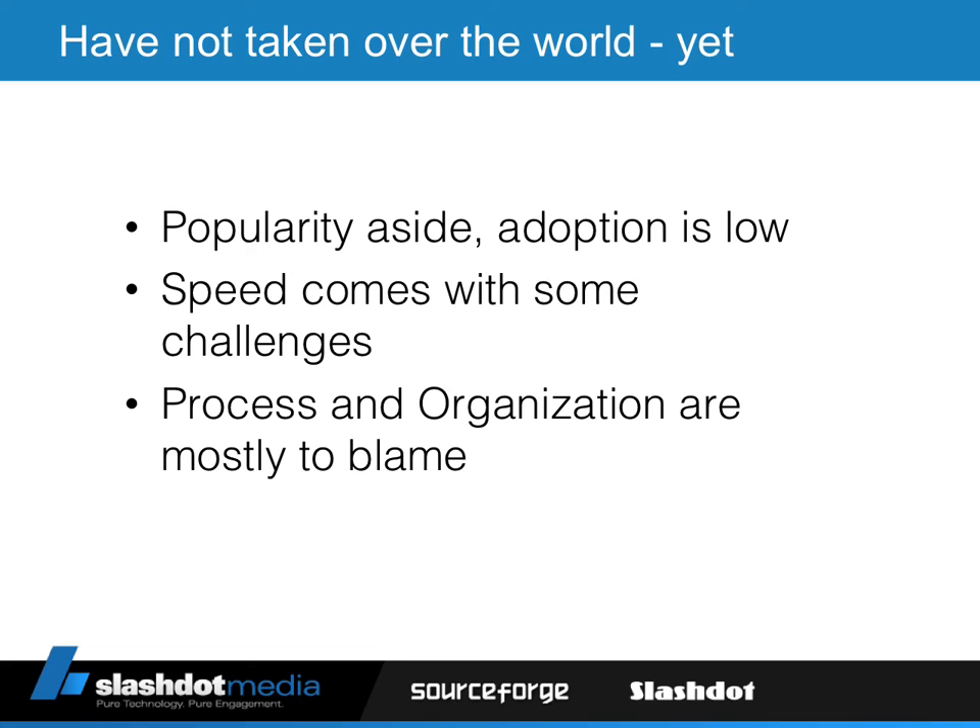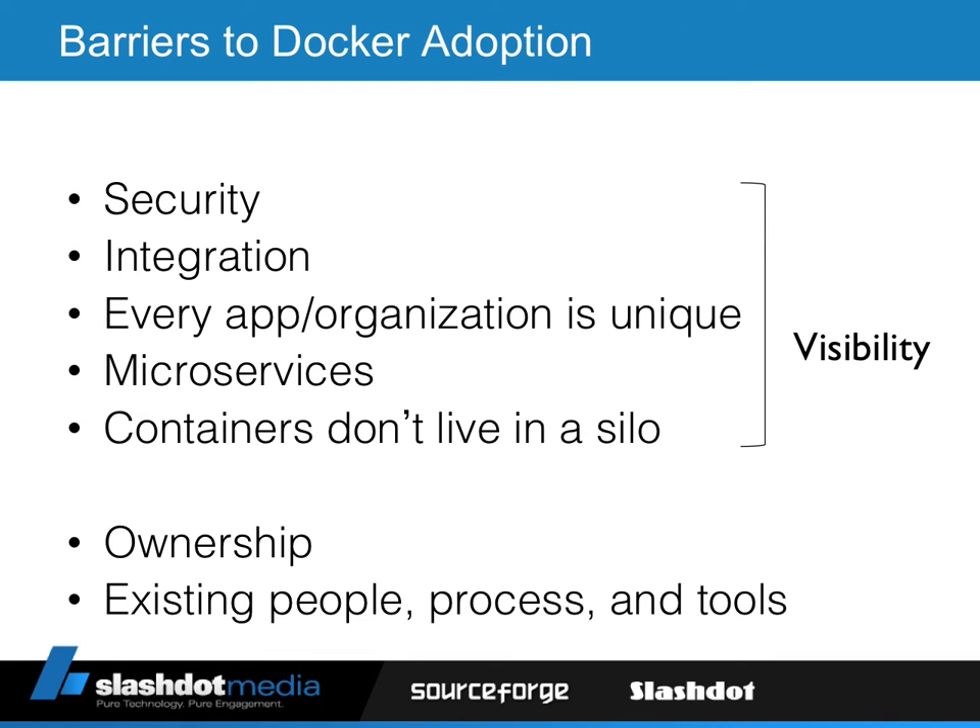You can really blame the existing processes in the organization more than the technology. The technology is there — it's robust, and the third-party vendors providing tools around Docker are fantastic. But not a lot of organizations are ready to embrace this new model of full-stack deployment. Some even treat Docker containers just as they would a VM, deploying code directly to the same containers each time. All of these barriers break down into one key component, which is visibility.